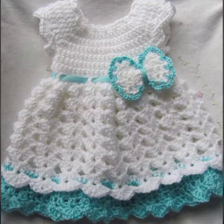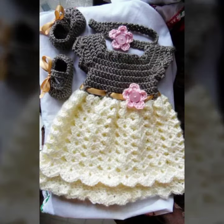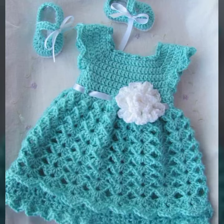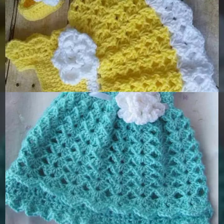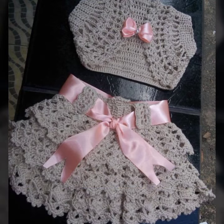Inshallah, apko hamari video bhoat achi laggi, bhoat zabardast laggi. Is me bhoat colorful, bhoat pritur, bhoat hi khubsoorat children's designs apko nazer a rahe hain. Aap yahan se bhoat achi achi designs copy karke bhoat hi unique aur bhoat hi colorful designs bana sakti hain.